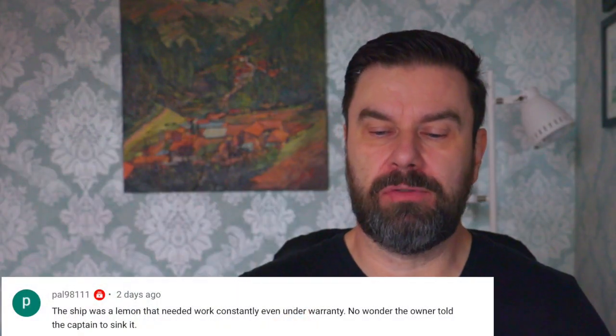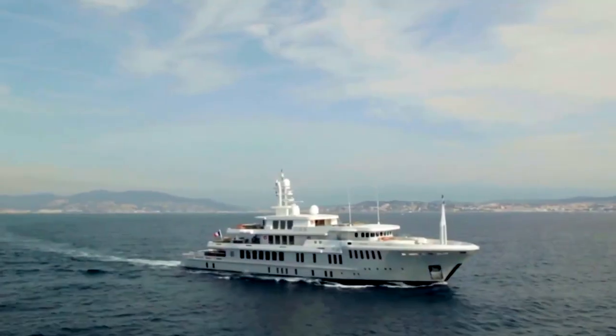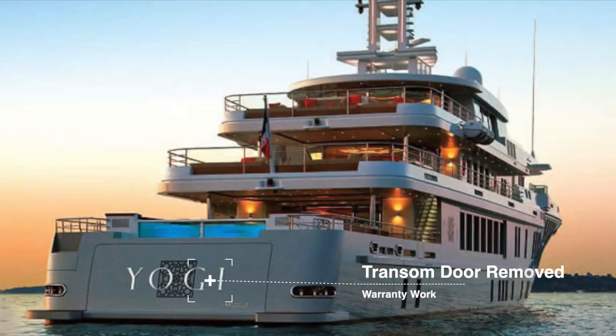From pal98111: 'The ship was a lemon that needed work constantly, even under warranty.' When a new yacht gets delivered, the owner spends the summer season on board and after a few months various problems come up. Every superyacht is bespoke — this was the third of a series of three, but it was still different to the other two. Even with an identical hull, the interior differs. That's normal. But the stern door removal and reinstallation was reportedly a very difficult job, meaning it was essentially an untested door at that point.